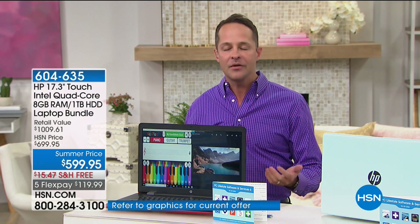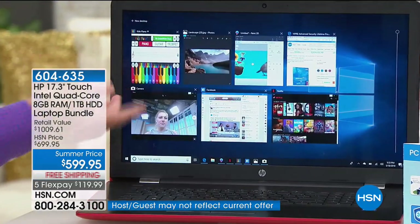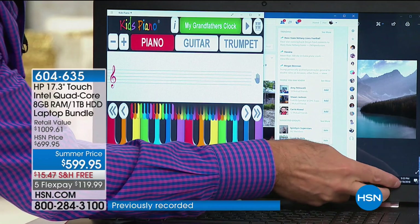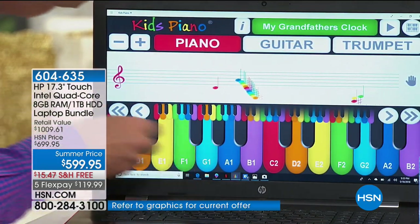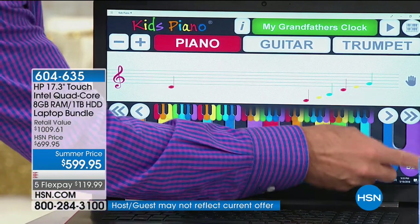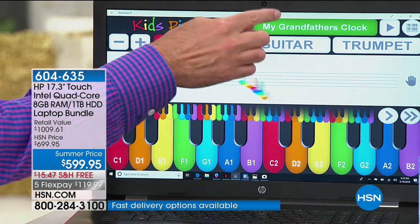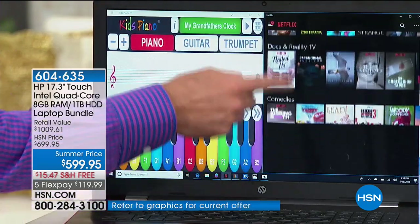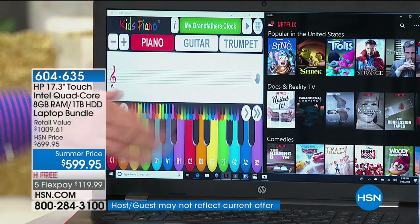Why is RAM important? RAM is what allows your computer to do two things well. One is multitask. When I look at the screen, I have lots of things going on at one time — I've got a Facebook page up and a fun little piano app. With lots of RAM, I can go from one to the other — pick up Netflix, play anything live. RAM allows you to multitask and go from one thing to the other quickly.